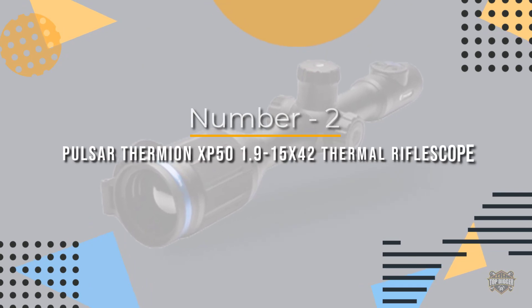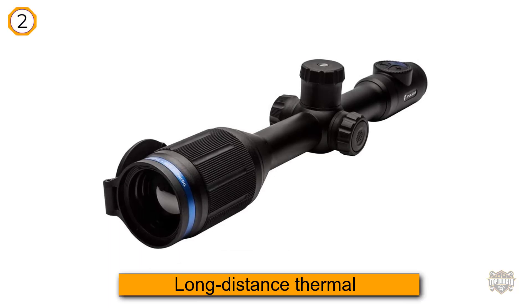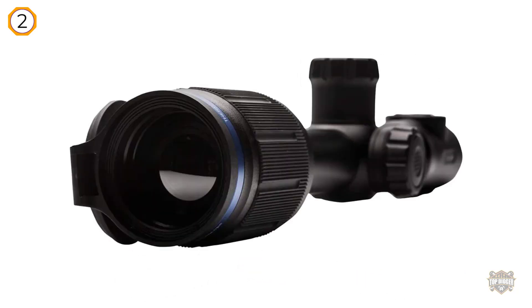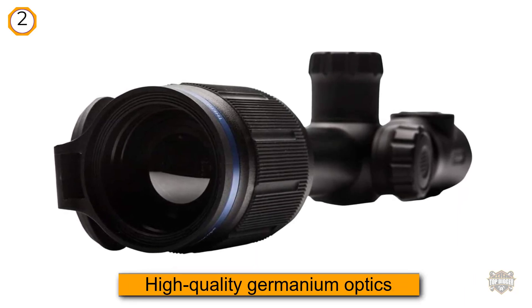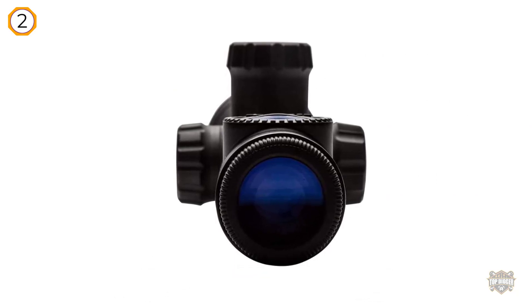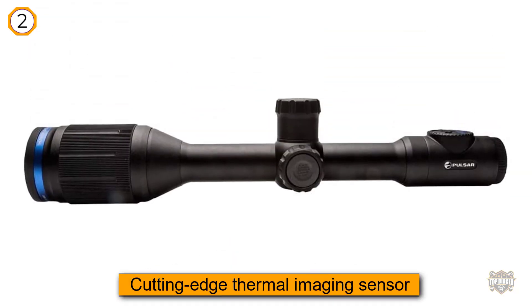Number two: Pulsar Thermion XP50 1.9-15x42 thermal riflescope. The Pulsar Thermion XP50 is easily one of the best long-distance thermal scopes on the market. High-quality germanium optics and a cutting-edge thermal imaging sensor combine to provide an extreme detection range of 2,000 yards, even in total darkness. The Thermion XP50 features Pulsar's patented Image Boost technology, designed to increase image clarity.